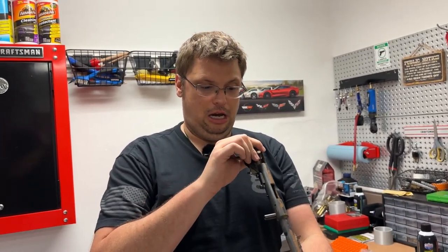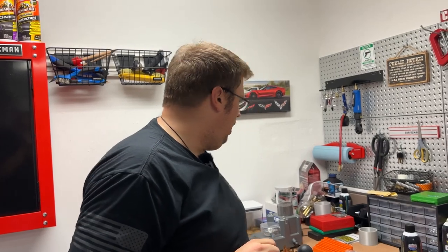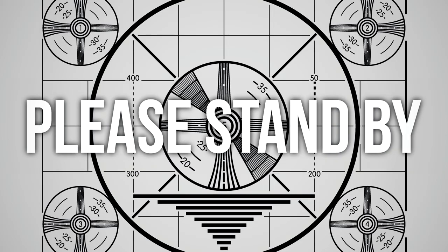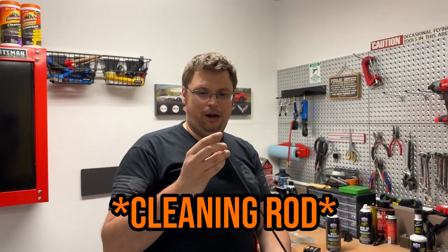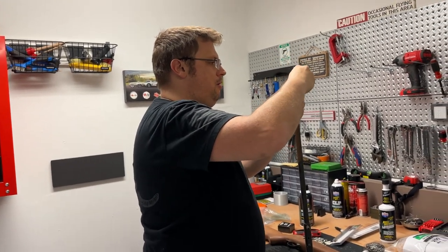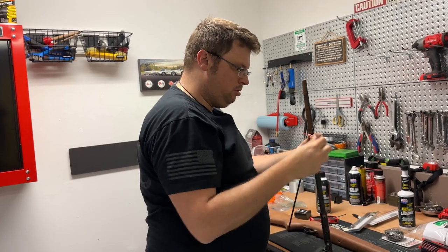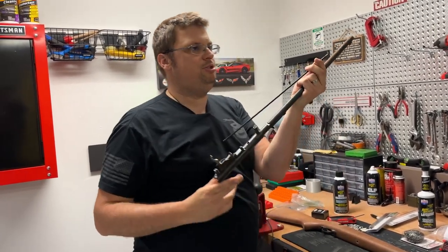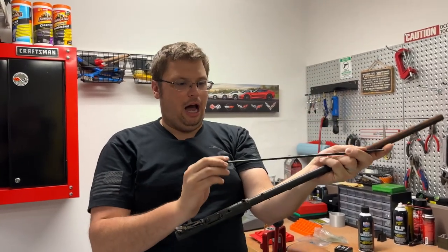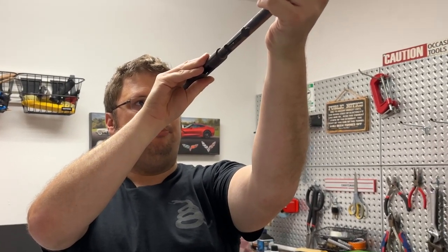We've just run into our first obstacle — the barrel is blocked. Absolutely no light is coming through. I don't know if there's a projectile in there. The AK comes to the rescue again. I'm going to use the ramrod from it just to check the barrel here. It's not a projectile. Could it just be spider webs? It is. There's a little bit of light coming through now. We're going to be okay — it's just something soft.